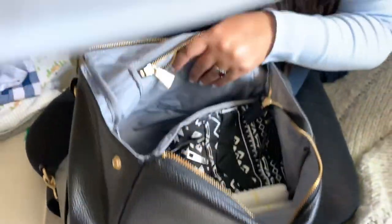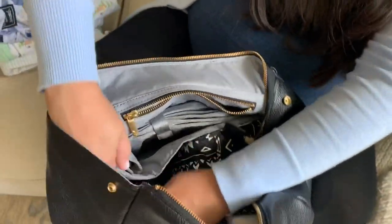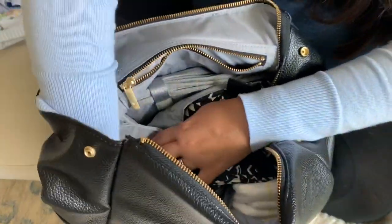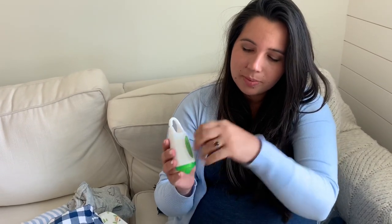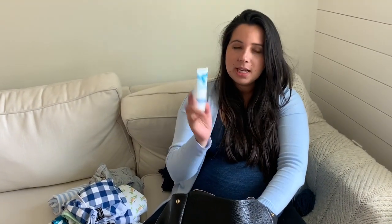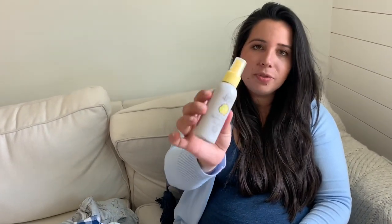Looking at the side pockets — there's a lot of compartments. There's a changing pad and an insulated side pocket for milk. I also have Arm & Hammer refill bags for dirty diapers or dirty clothes. A must-have is diaper rash cream — I have Triple Paste medicated ointment, recommended by pediatricians. I have hand sanitizer from Baby Bum for anyone who wants to be around the baby, and a little hair brush.